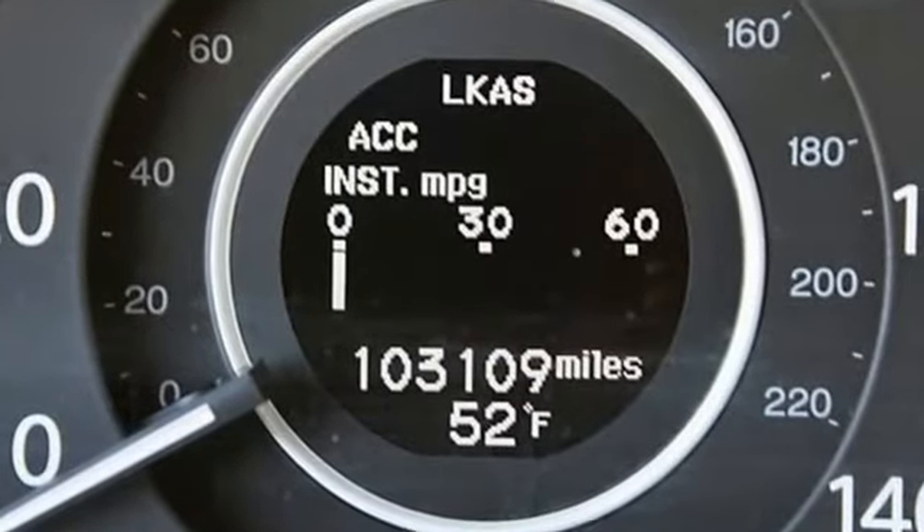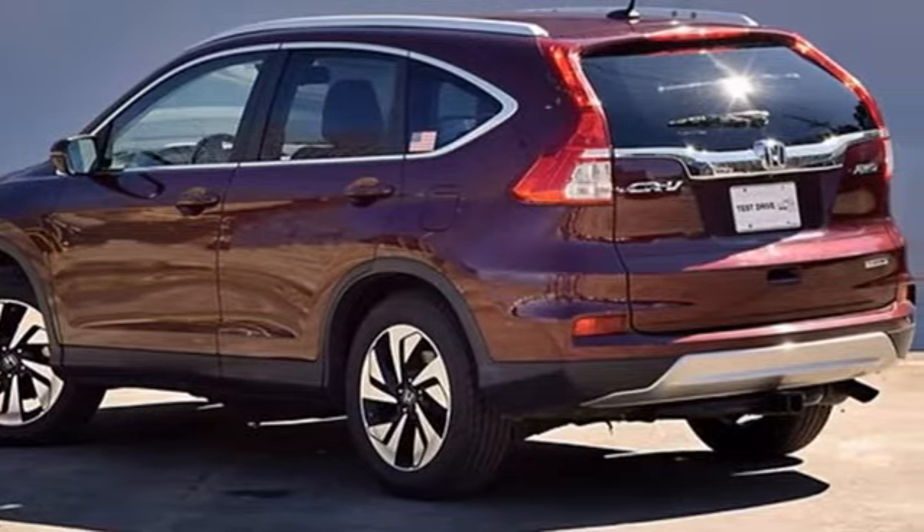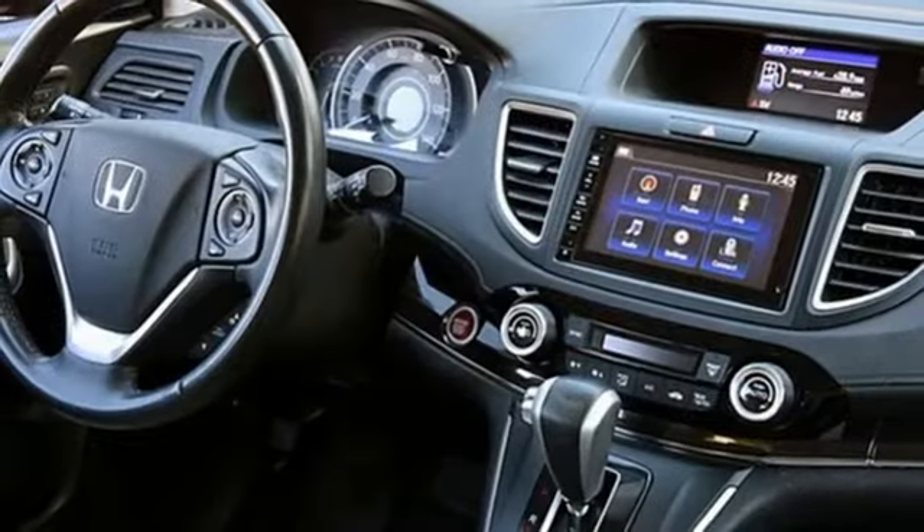Edmunds.com highlights lots of room for passengers and cargo, high fuel economy, user-friendly controls, ample tech and family-friendly features, nimble handling.